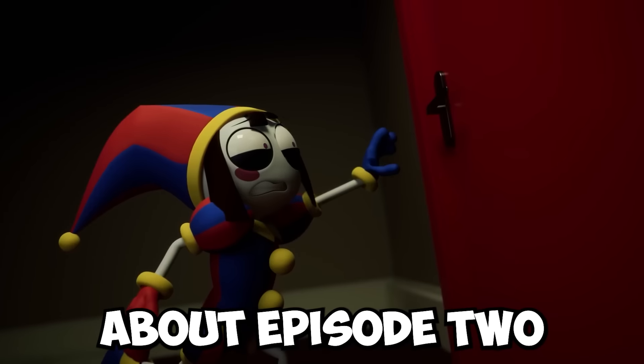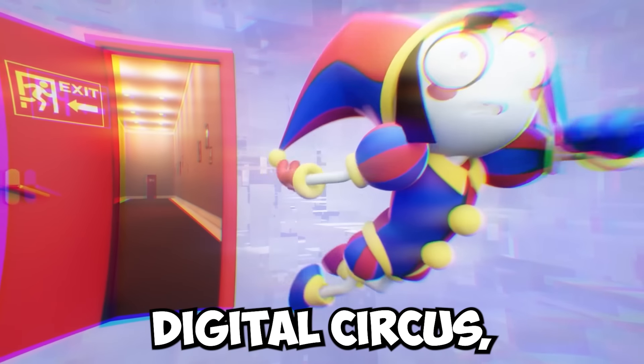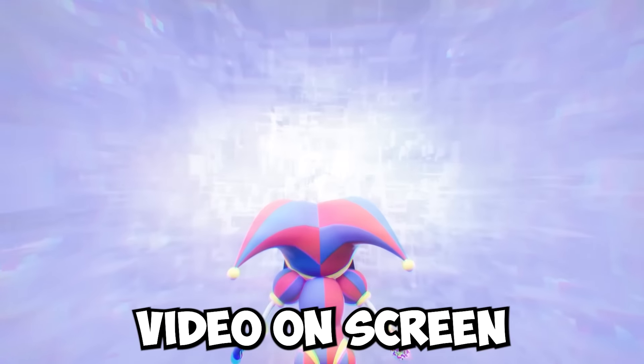That's all the information about episode 2 I could find. But if you want to watch my ultimate theory about the pilot episode of the Amazing Digital Circus, then you should click on the video on screen right here.